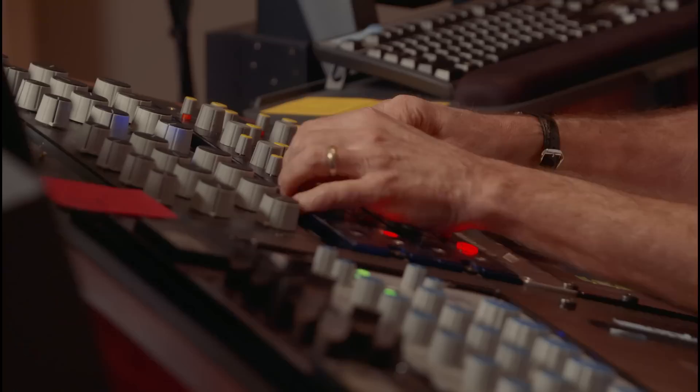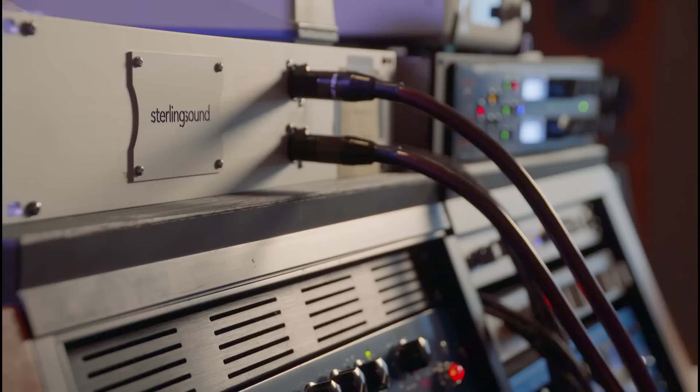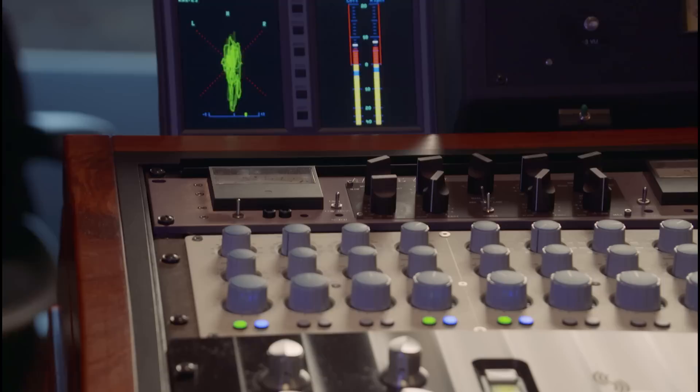I'm Greg Calbee from Sterling Sound here in the Chelsea Market in New York. The first step I take every single time is I have a preset in my Ozone which is kind of like a standard preset, and that standard preset I will immediately shoot out with my other outboard digital setup. This way I can understand what is affected positively with Ozone or what is affected negatively.